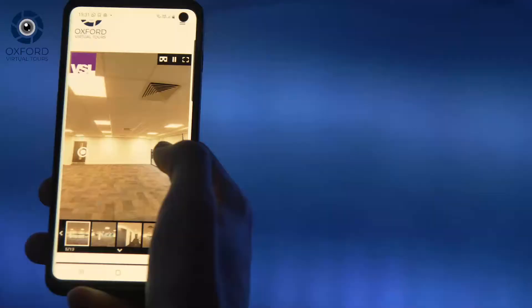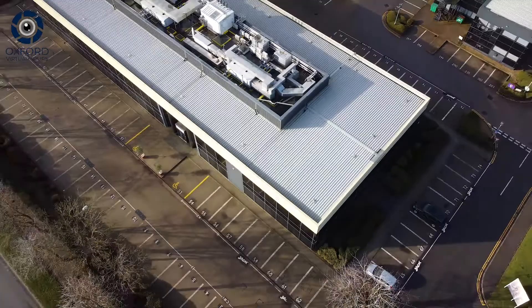By using virtual tours as an enhanced marketing tool, property agents and landlords are now reaching local, national, and international prospects for their properties.